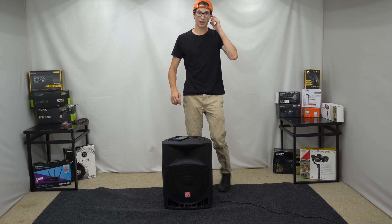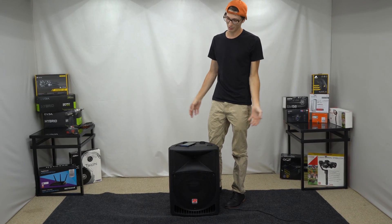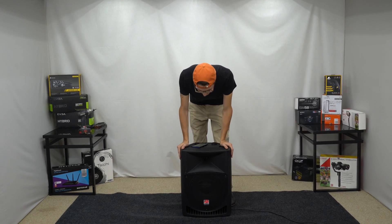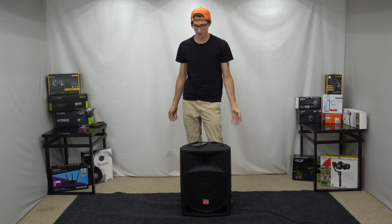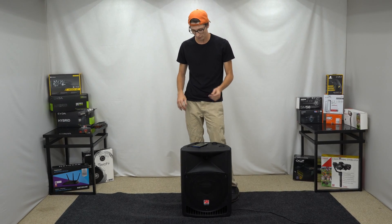Today we have, for lack of better words, a Rockville product. This is the RPG-12. It is a 12-inch active PA speaker currently on the market. It's $150 — we just checked on Rockville's website.